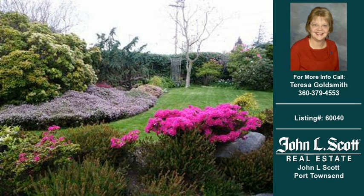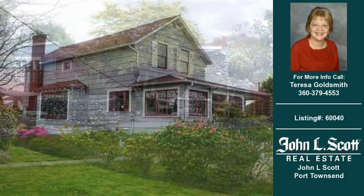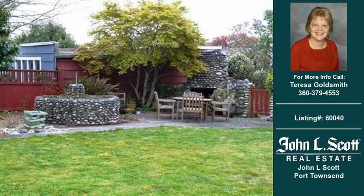Welcome to another property listing from the real estate professional at John L. Scott Port Townsend. This 3 bedroom and 3 and 1 half bath home was built in 1891. This home is approximately 2,295 square feet and is situated on a 0.23 acre property.